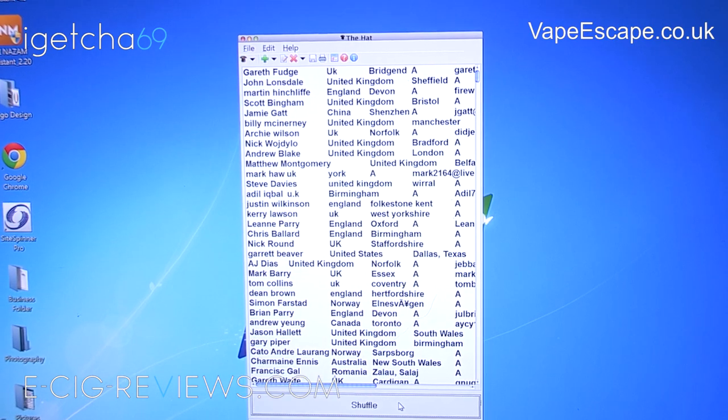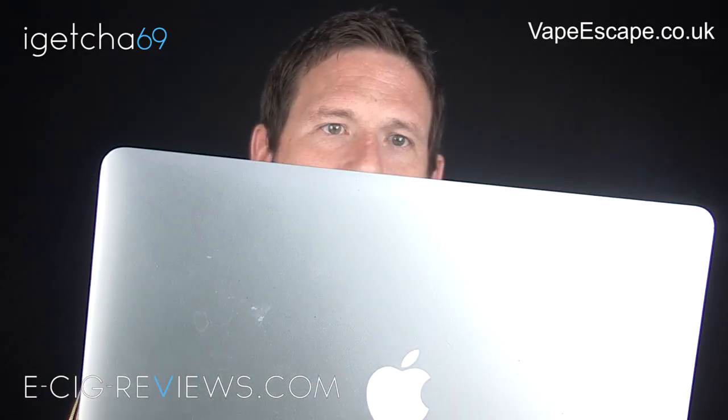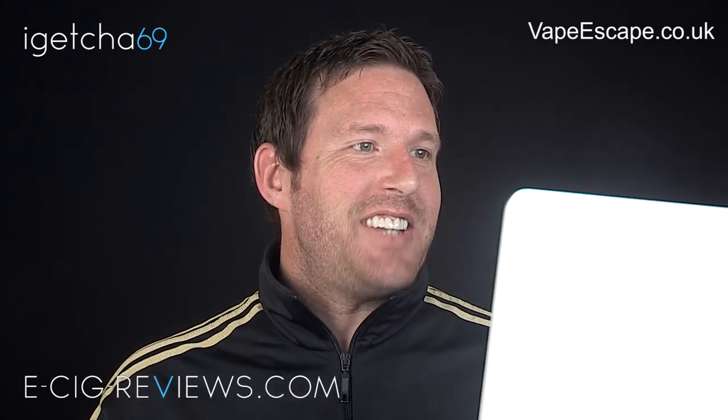I can't actually see them myself at the moment but I'll let you have a quick look. The winners are — Gareth Fudge is the winner of the first place prize, from Bridge End in the UK. Second place prize goes to John Lonsdale, also in the United Kingdom, from Sheffield. And the third place prize goes to Martin Hincliffe, from Devon, England.